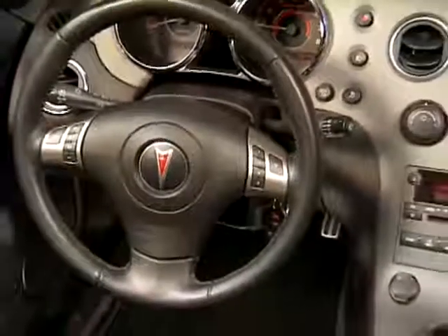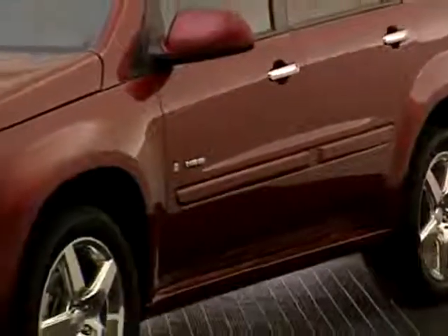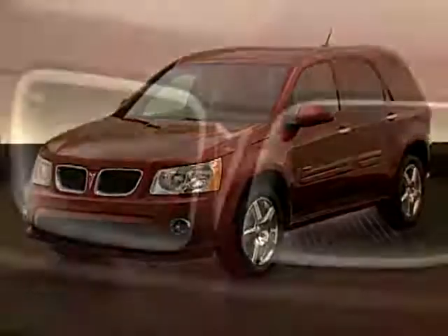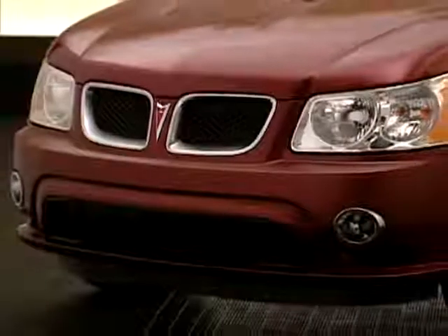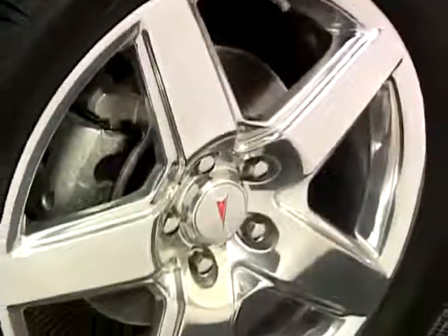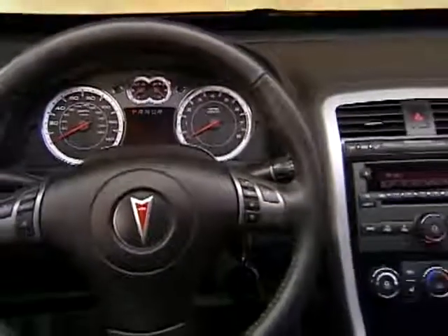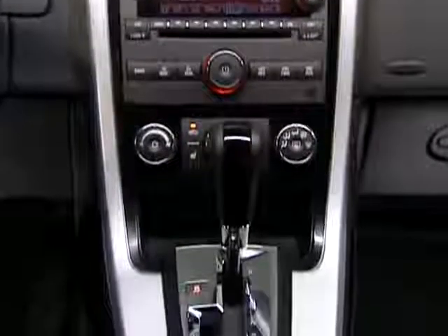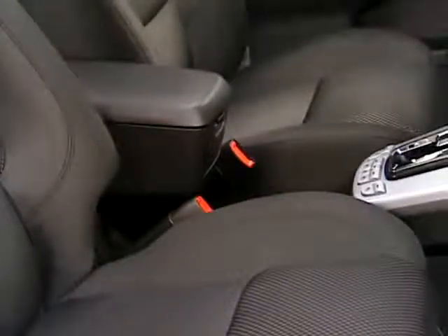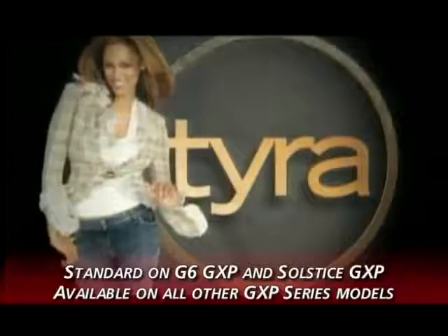Solstice's convenience and preferred packages are standard as well. The new Torrent GXP models project performance from any angle — their aggressive stance sits one inch lower than non-GXP models, enhanced by sculpted hood accents and a special chrome surround insert grille. From the side, Torrent GXP features rocker panel wraparounds and chrome door handles complementing exclusive 18-inch forged polished aluminum wheels. From the rear, gleaming dual chrome exhaust tips hint at the power under the hood. Inside, Torrent GXP offers special GXP sport electronic instrumentation and a center stack finished in piano black, with highly bolstered sport bucket seats in premium cloth or available perforated leather. XM Satellite Radio is standard on G6 GXP and Solstice GXP and available on all other GXP Series models.